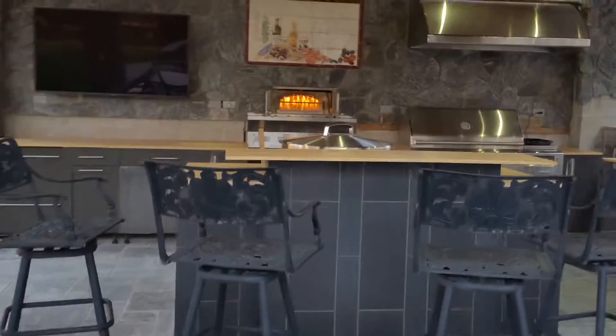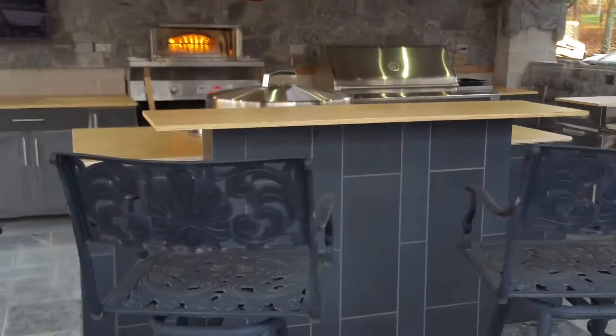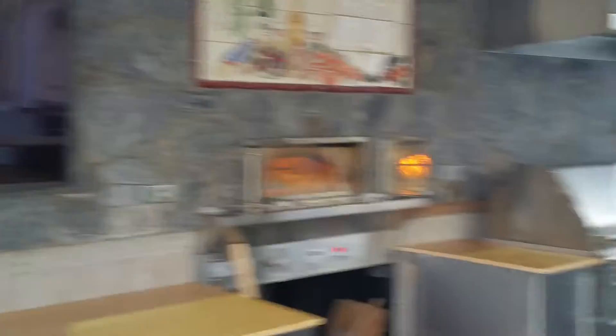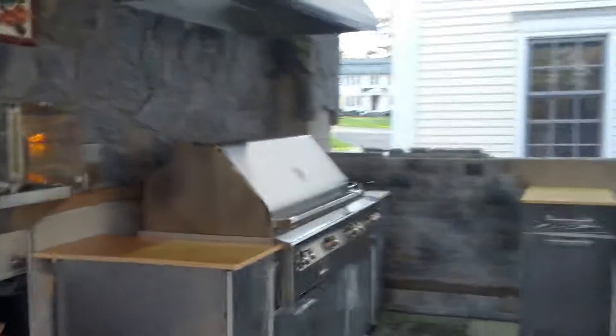I'm just going to get up to this center section here — as you can see the marble floors, but this is Italian tile, the Woodstone pizza oven, outdoor television, grill, power burner, Japanese Evo.